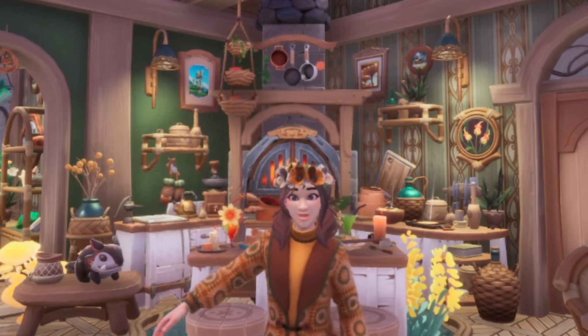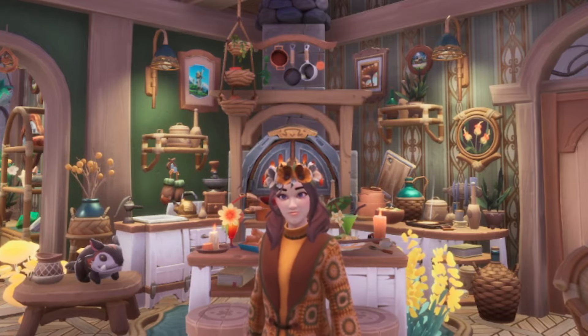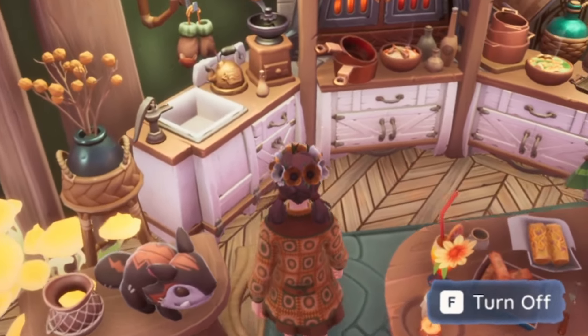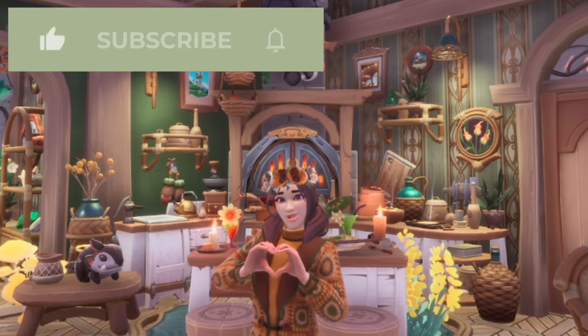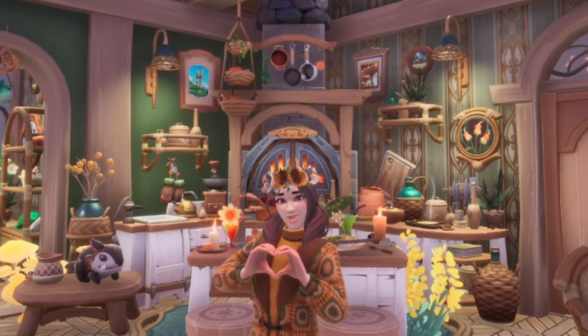Hello paleons! Today we are talking everything kitchens. Kitchens are a vital room and a great go-to build if you're constructing a house on your plot. Today I've turned to the wonderful community to help inspire you and we're going to tour some beautiful kitchens. Don't forget to leave a comment and let me know what you've done with your kitchen, hit the like button and subscribe. But let's get to cooking!